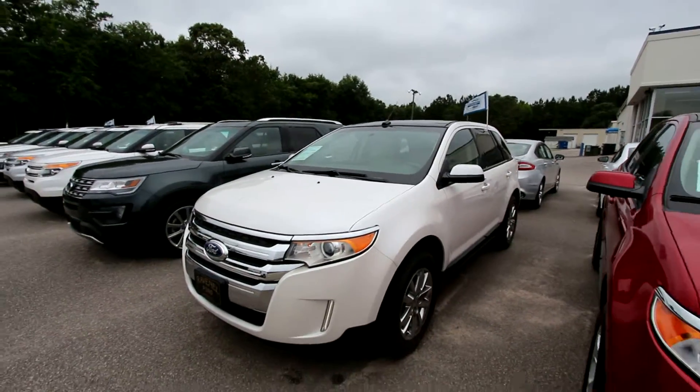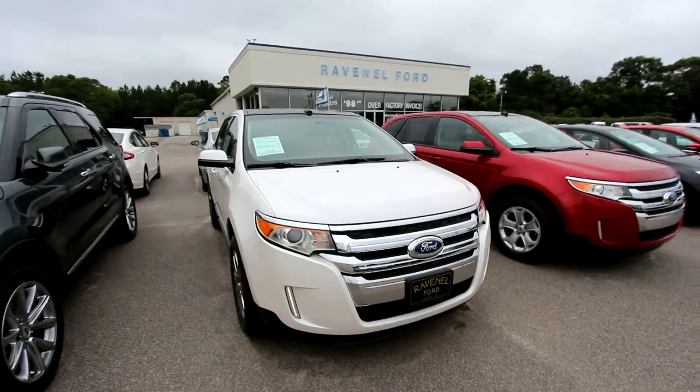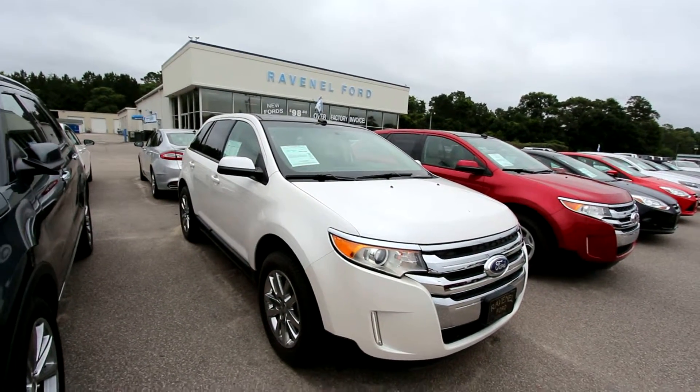Come on down and see. It's not all new vehicles — 98 over factory invoice — pre-owned cars, great deals, and also no dealer fees, no doc fees of any kind. We don't charge it to any customer. We're going to save big out here at Ravenel Ford.